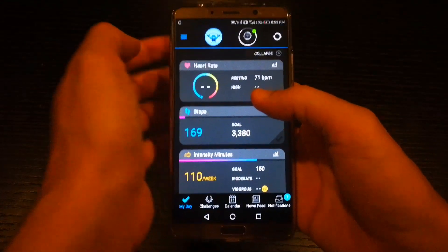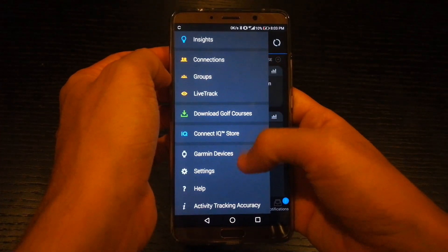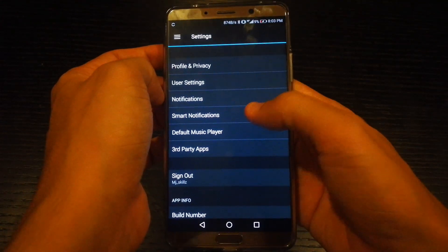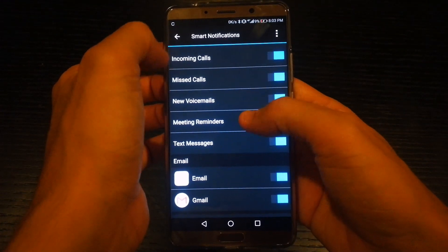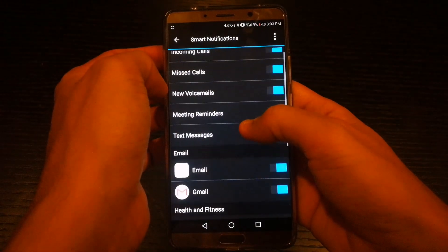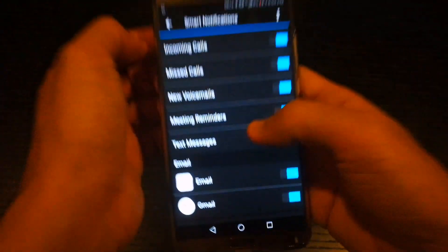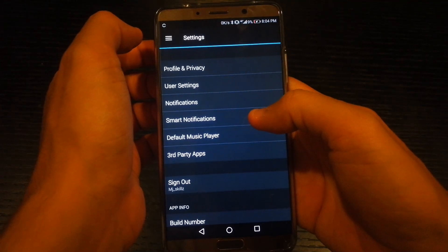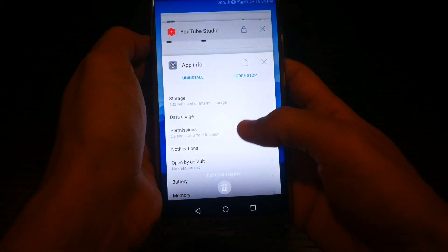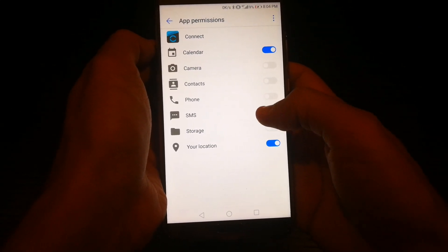Another way to disable all notifications except phone calls and messaging is to go to the Garmin app and go to Settings. If you click on Settings you will see Notifications and Smart Notifications. Click on Smart Notifications and you'll see all the apps you want to allow or disable — incoming calls, missed calls, volume, email, Gmail, Facebook Messenger, Twitter, etc. This is how you enable or disable any app's notifications through the Garmin app.